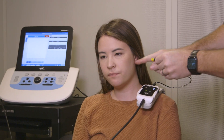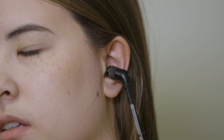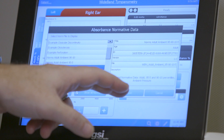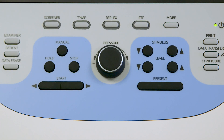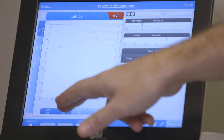The TempStar Pro is unique for us in that it is very comprehensive. We can use it on any of our patients, whether it be simple tympanometry or advanced diagnostics with their middle ear problems. It was a very seamless transition from the TempStar original to the TempStar Pro. Part of the reason was the buttons have a very familiar layout, and the addition of the touchscreen and the color screen were a great addition for our practice.